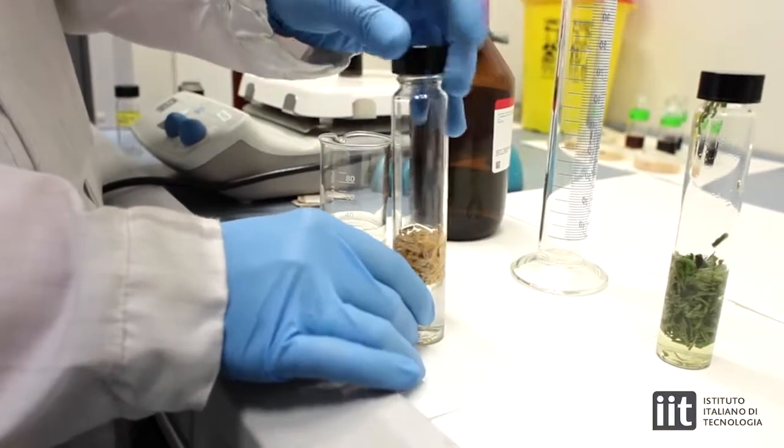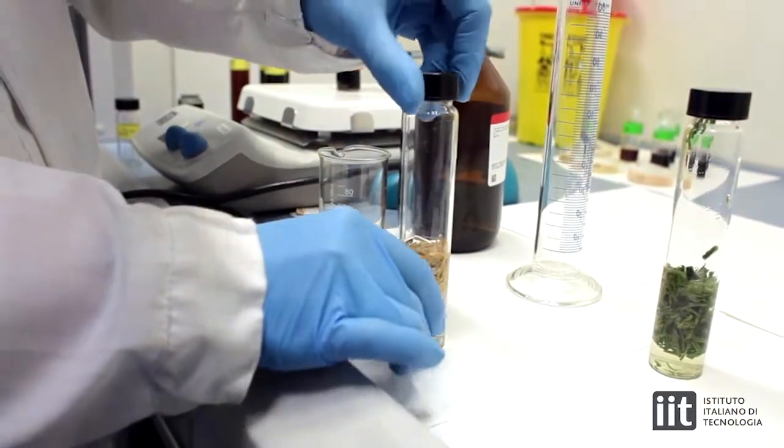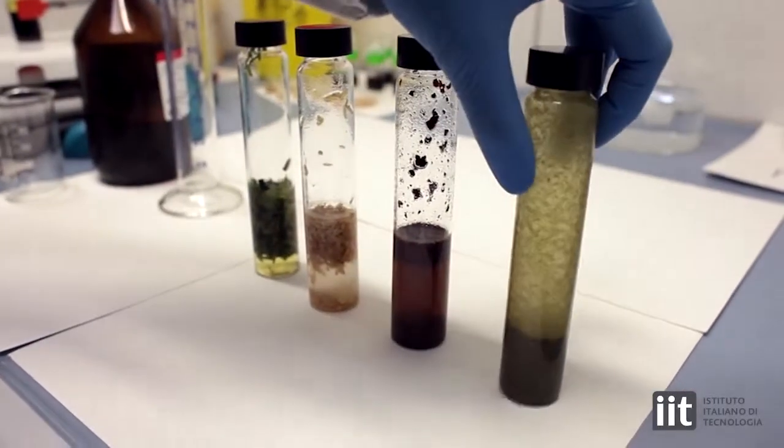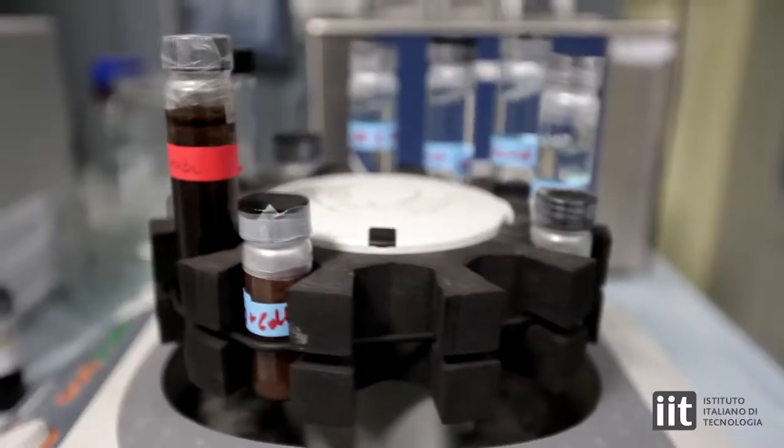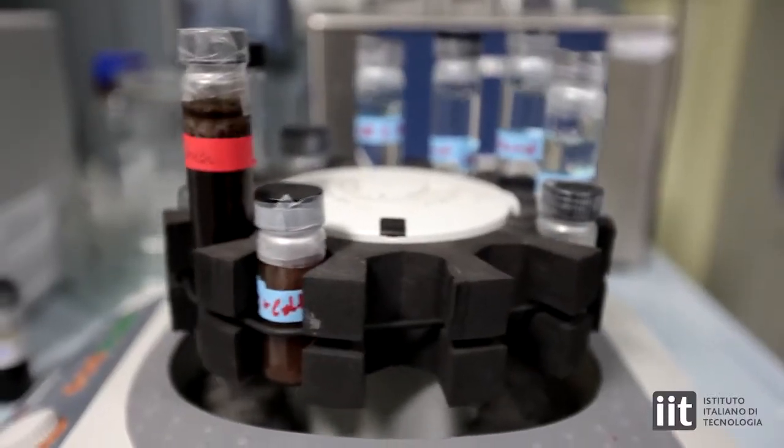The process to fabricate bioplastics starts with the drying of the vegetable waste in the oven overnight. After this step, each material is dispersed in trifluoroacetic acid. Sealed vials are placed in the shaker during several days to ensure the complete resolubilization of each material.